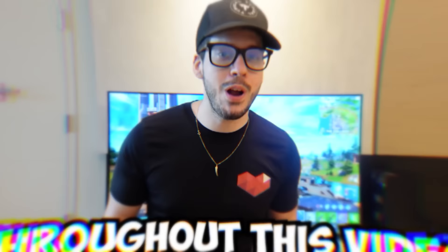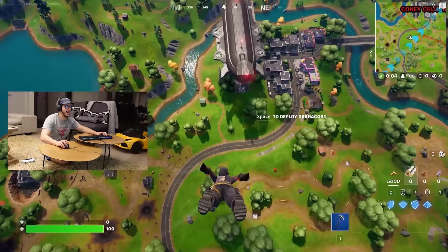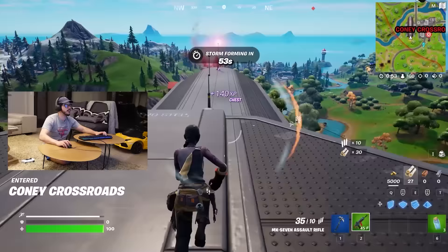Throughout this video, I'm gonna share with you nine amazing facts about this LG OLED TV. Let's see if I got what it takes — I'm gonna drop in. We're going over to Kony Crossroads. I swear it was called Kony Complex before. Who's landing with me? Everybody and their mother.